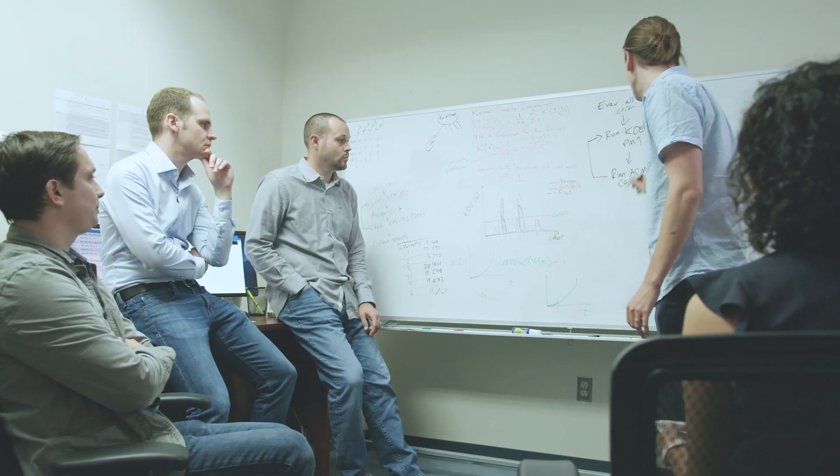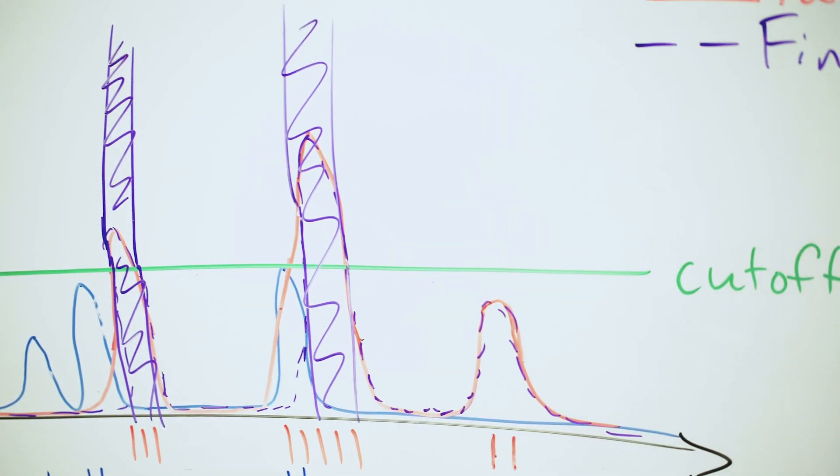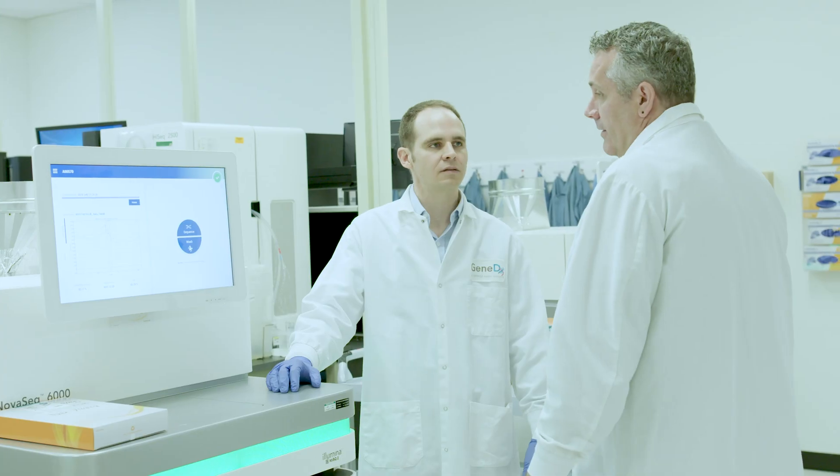Dragon makes it easier for us to focus on the downstream analysis of the data, so we can instead focus on how do we do a better job of interpreting this data, which is really the significant part of what we're doing. I see the future of GeneDx as really making genomics an integrated part of the next generation of healthcare.